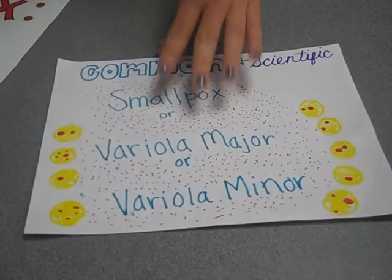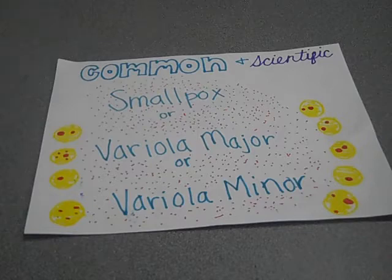Smallpox. This disease should be quite familiar and it's known as smallpox. The scientific name is variola vera, which is Latin for 'many spots' or 'many pimples,' and it comes in two forms: variola major and variola minor.